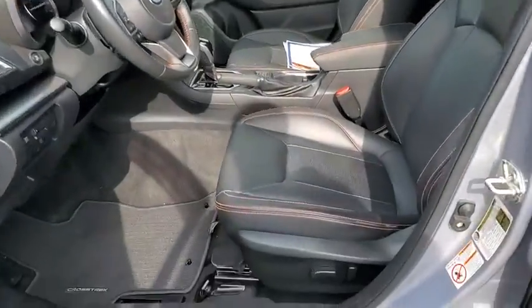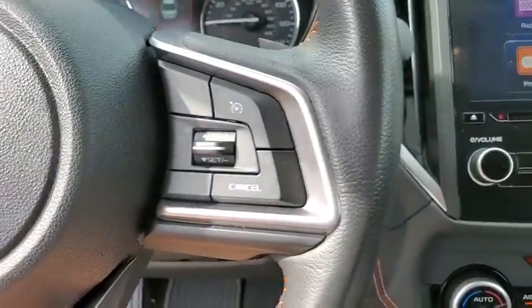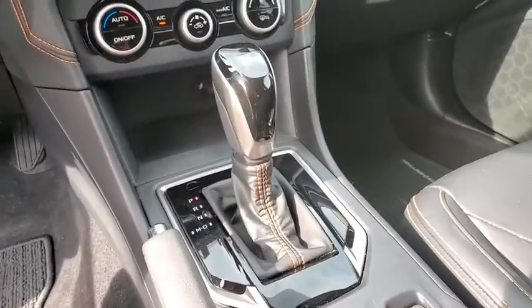Floor mats, aluminum wheels, keyless start, cruise control, four-wheel disc brakes, climate control, rear defrost, AM-FM stereo radio. This isn't just a vehicle, it's an experience, so stop in for a test drive today.